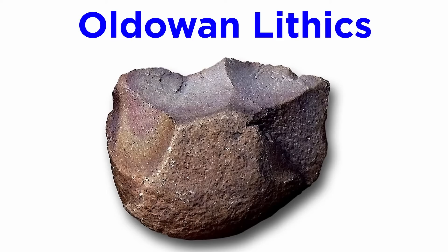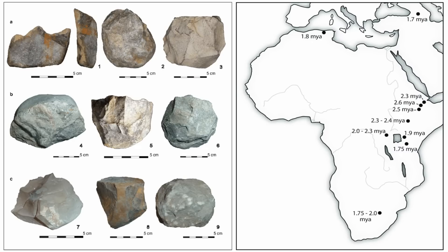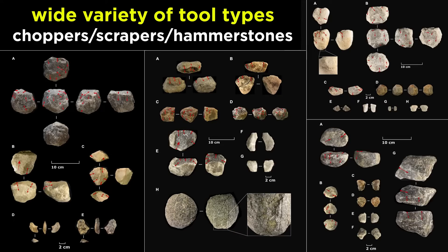The next major group of lithics to appear in the archaeological record are Oldowan tools. This assemblage of lithic tools is much better understood, as it was first described in the 1930s and is known from several sites around eastern and southern Africa. With many sites, we know Oldowan tools were made over a span from 2.9 to 1.7 million years ago. Oldowan tools are more complex than Lomequian, with many different types of tools, such as choppers, scrapers, and hammerstones.